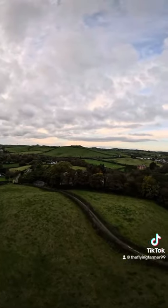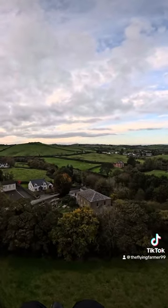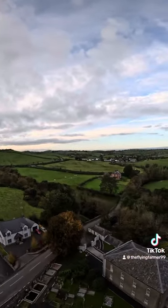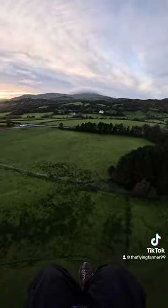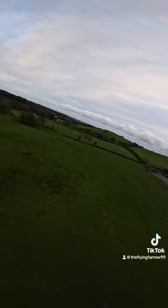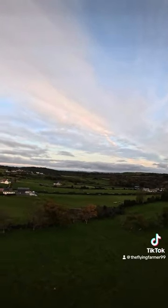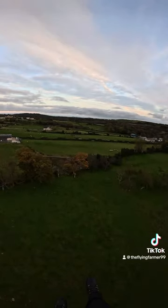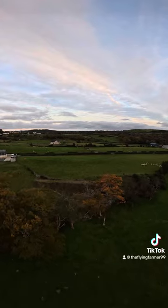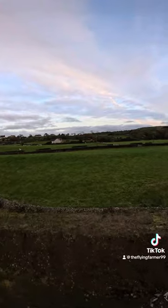If anyone sees me flying past or gets any good videos or pictures, don't be afraid to give me a shout and send them to me — I'll try to get them into some of the videos and hopefully give you a shout out. This is me just turning around and coming up to the approach into the landing field, so that's coming to the end of this video. I really appreciate any shares, likes, or follows — hopefully get another video up soon, though it's a bit more challenging in the winter with the weather.